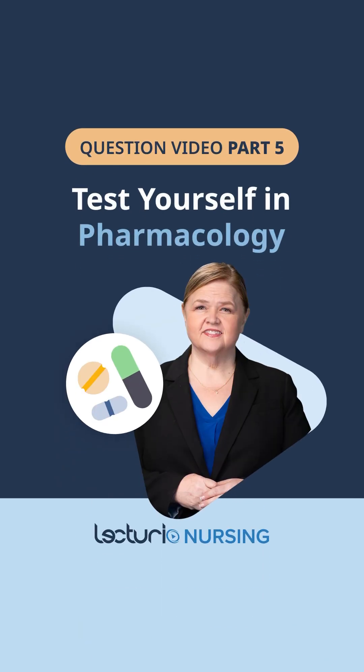Welcome to our pharmacology quiz. Do you think you've mastered this course yet? Well, let's put your knowledge to the test.